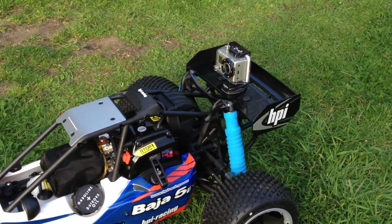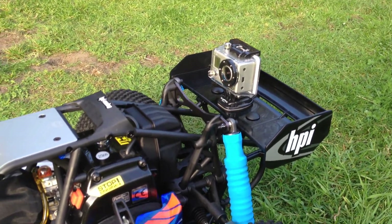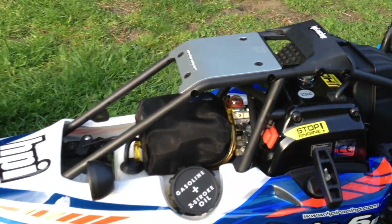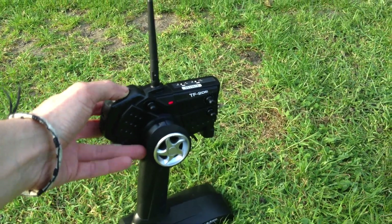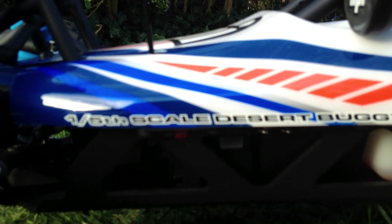Got the GoPro on the back — can't be without one when you go bashing, right. Already primed her so she's pretty much ready to go, primer's full. Only put a little bit of tank in for today. Standard receiver, 2.4GHz — aerials up.